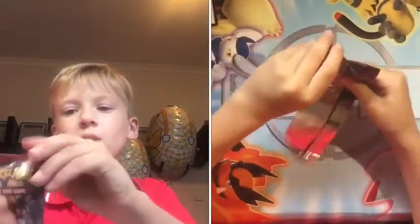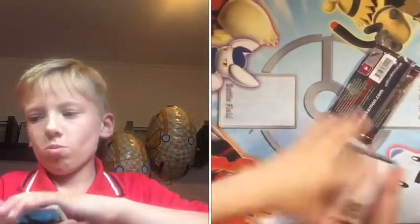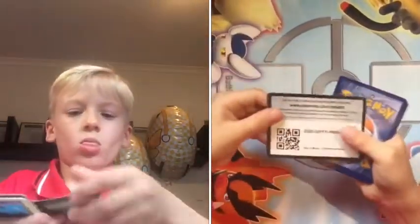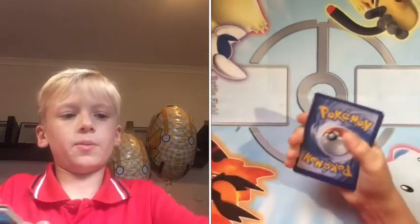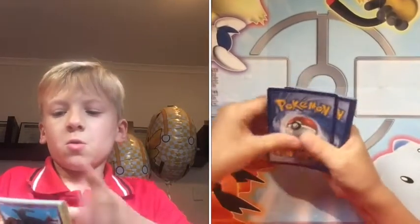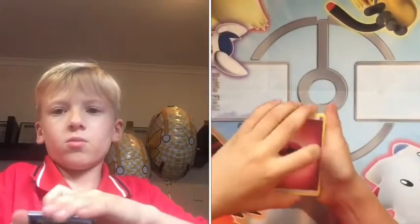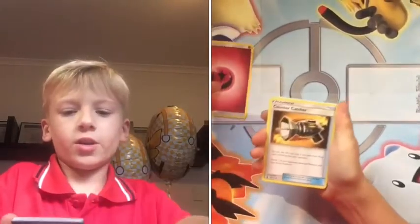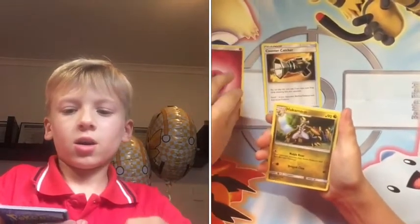There's a promo card from King's Innovation — get yourself a free pack. Now into the Buzz Hole pack: one, two, three. We've got a Fairy Energy, a Counter Catcher, and a Kakuna.